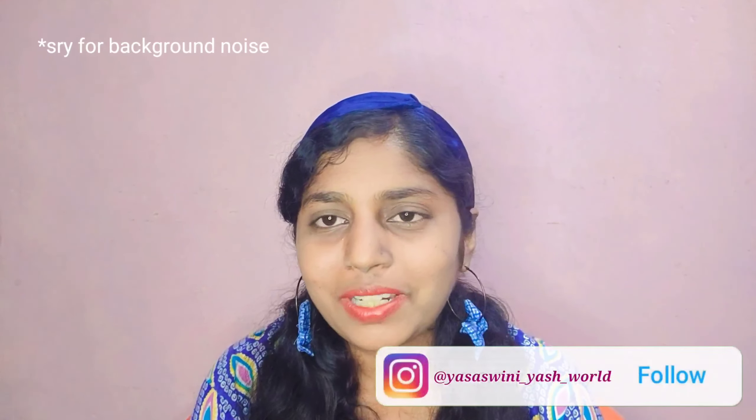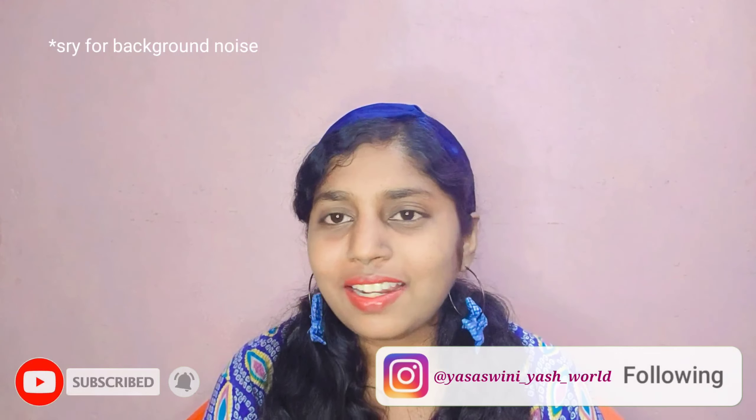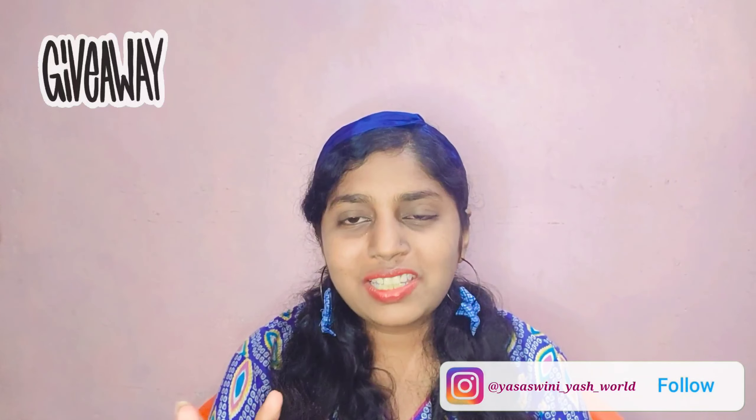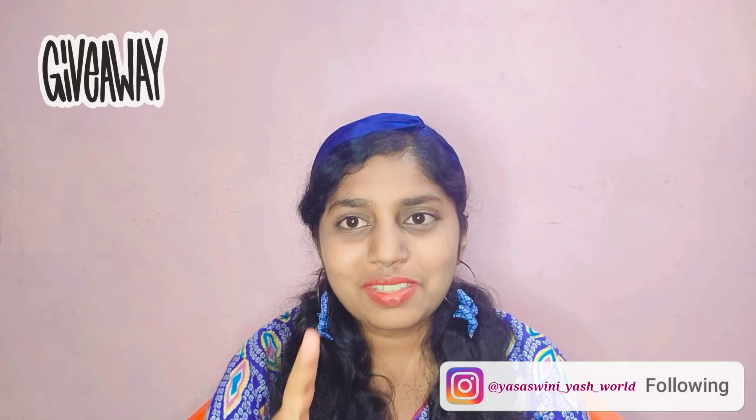Hi cuties, welcome or welcome back to my channel. I am Ashishmini. In this channel I create content related to lifestyle, food, unboxings, and so much more. If you like such type of content, do consider subscribing. In today's video I am going to review a mini creamy lipstick. Watch till the end because there is a giveaway which is only for my subscribers in this channel. Stay till the end and you will know what the giveaway is and what the rules are.